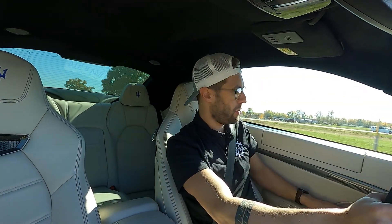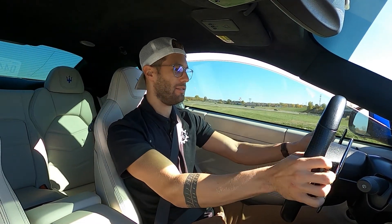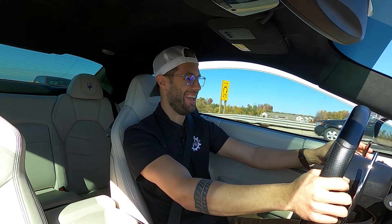A couple downshifts real quick while we're getting off the freeway. There is just something to be said about a Maserati. You just gotta play with the pedals. It doesn't make you faster — it makes you cooler.